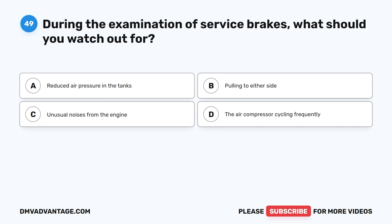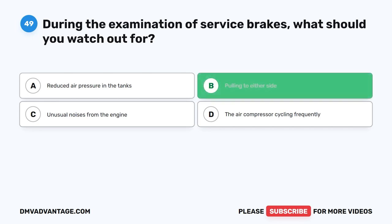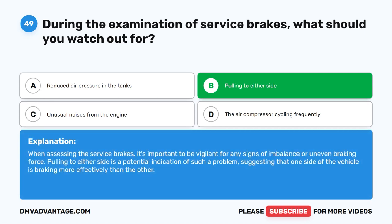Question 49. During the examination of service brakes, what should you watch out for? The correct answer is B: pulling to either side. When assessing the service brakes, it's important to be vigilant for any signs of imbalance or uneven braking force. Pulling to either side is a potential indication of such a problem, suggesting that one side of the vehicle is braking more effectively than the other.